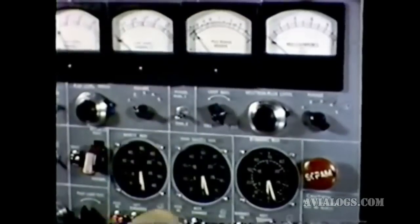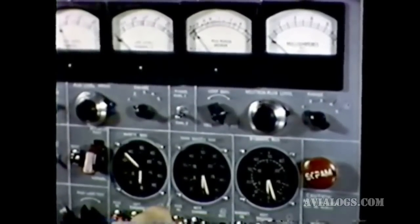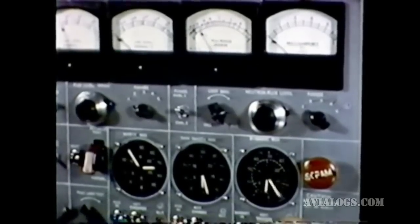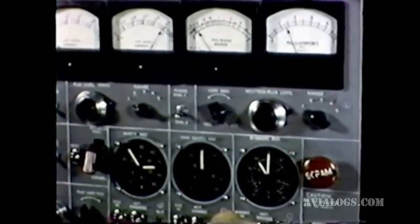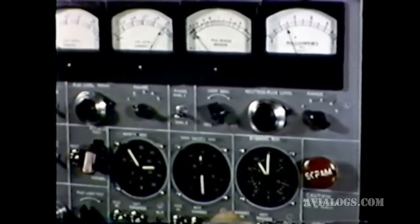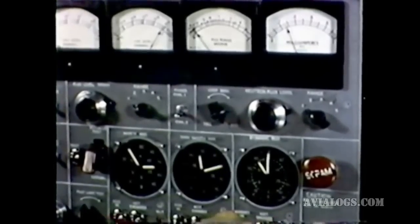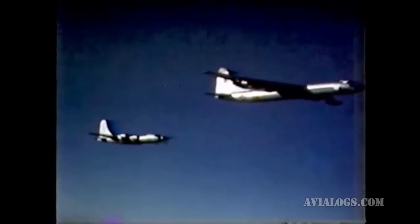The reactor is started by withdrawal of the safety rod, the dynamic control rod, and the shim safety rod. Various conditions of hot flight operation are monitored and adjusted by the nuclear engineer. When the desired power conditions are reached, the reactor power is stabilized and the recording of nuclear shielding data begins.